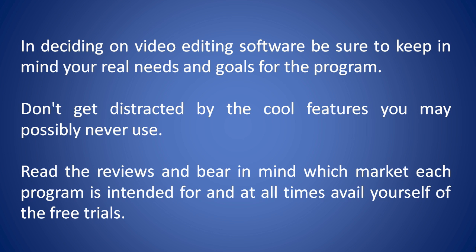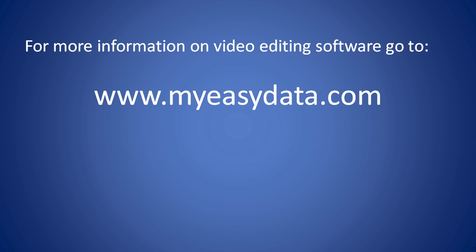In deciding on video editing software, be sure to keep in mind your real needs and goals for the program. Don't get distracted by cool features you may possibly never use. Read the reviews, and bear in mind which market each program is intended for, and at all times avail yourself of the free trials. For more information on video editing software, go to www.myeasydata.com.